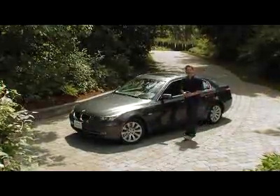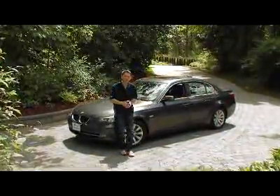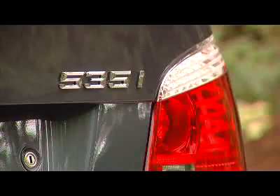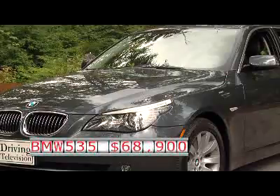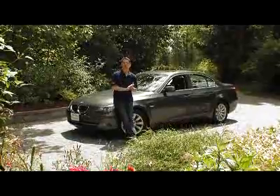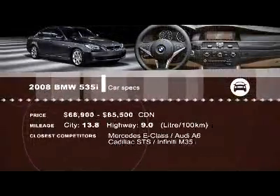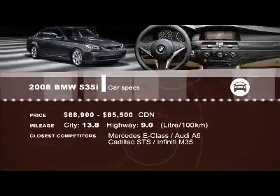BMW has done it again — they've taken an already impressive machine and made it that much better. I bet the 535 will be the best seller in the 5 Series range, even at a starting price of $68,900. I can't wait to see what they have up their sleeve for the next entirely new 5 Series. I just hope BMW has been taking some notes. For complete specs, go to drivingtelevision.com.